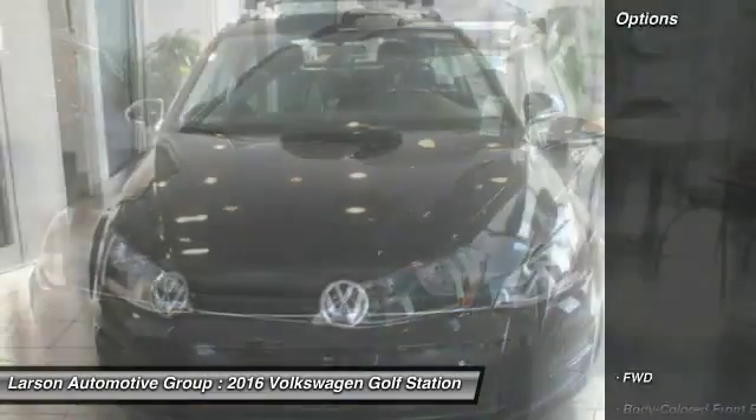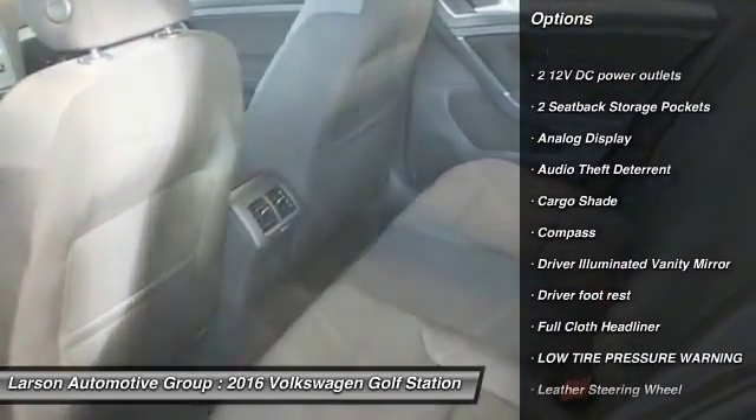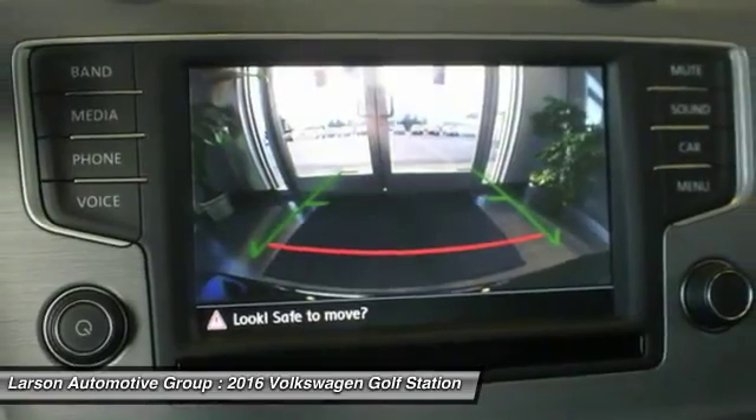Here are some of this vehicle's great options: anti-lock braking system, backup camera, power passenger seat, leather wrapped steering wheel, air conditioning, front wheel drive, driver airbag, adjustable steering wheel, power steering, and cruise control.